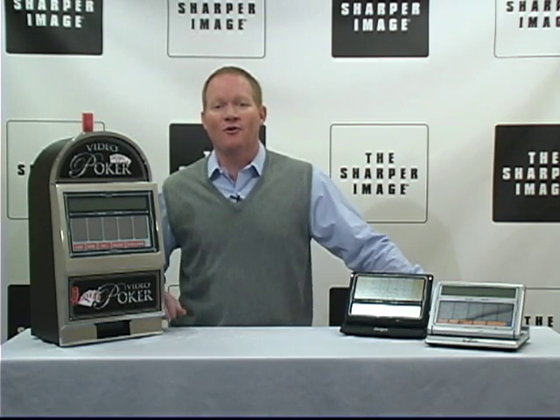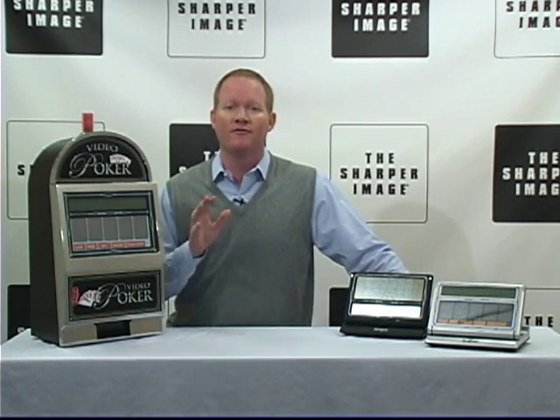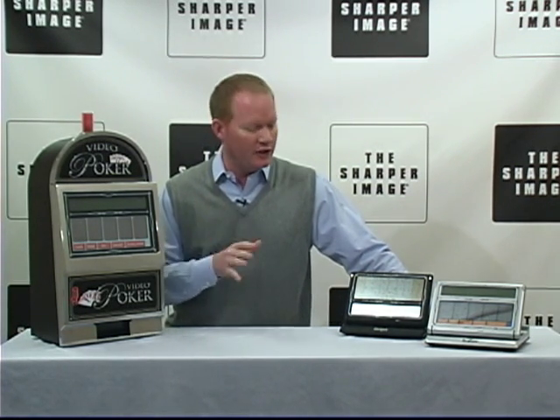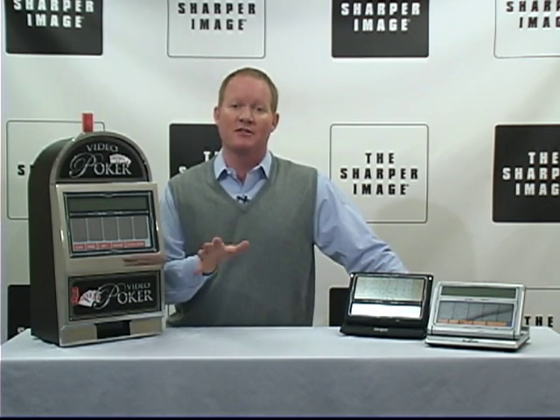We've got exciting stuff here today, folks. I'm David from Sharper Image, and if you're like me, you probably know a lot of folks that are crazy about video poker and blackjack. Today I've got color touch screen video poker and blackjack games — for your rec room or for when you're on the go, which makes it really convenient.